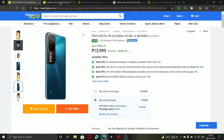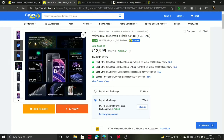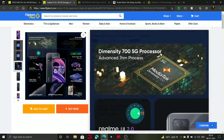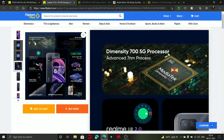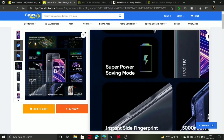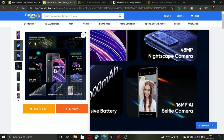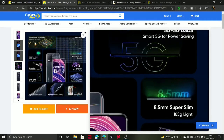Next one is the Realme 8 5G in Supersonic Black. It comes with 4GB RAM at 14k. It features the Dimensity 700 5G processor, an advanced 7nm processor, and a 48MP megapixel camera.